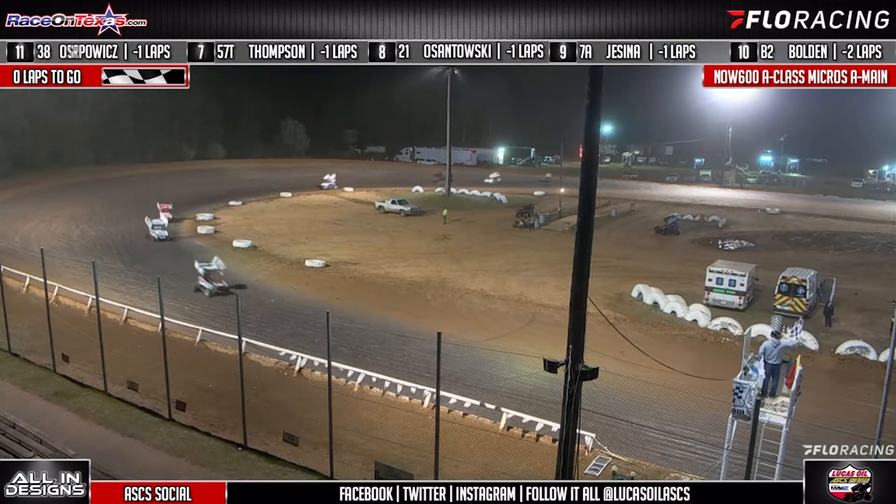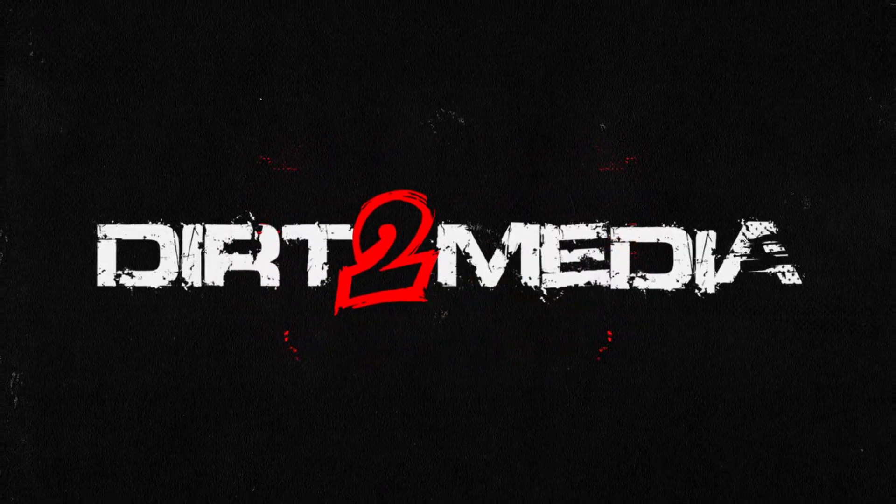Shelby Hinton going to cross in second. Dominic White going to cross in third. Gage Weldon in fourth, and J.J. Lawson officially your top five.